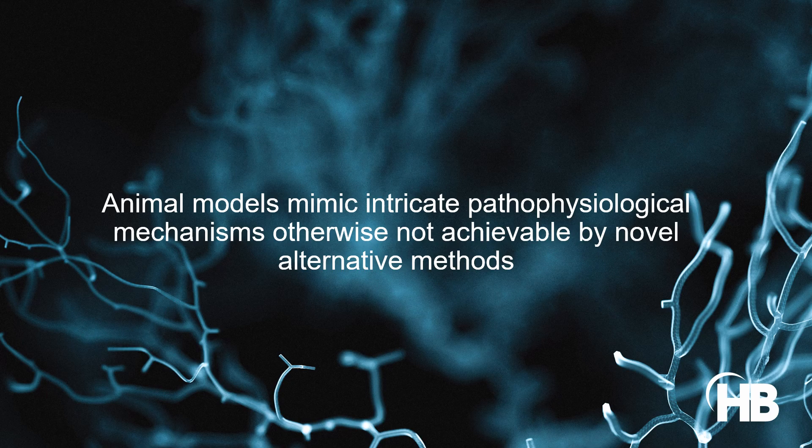Animal models are essential to biomedical research. They represent control frameworks designed to study fundamental aspects of biological processes and establish a foundation for treating human diseases. Scientists utilize diverse animal models to mimic intricate pathophysiological mechanisms otherwise not achievable by novel alternative methods.